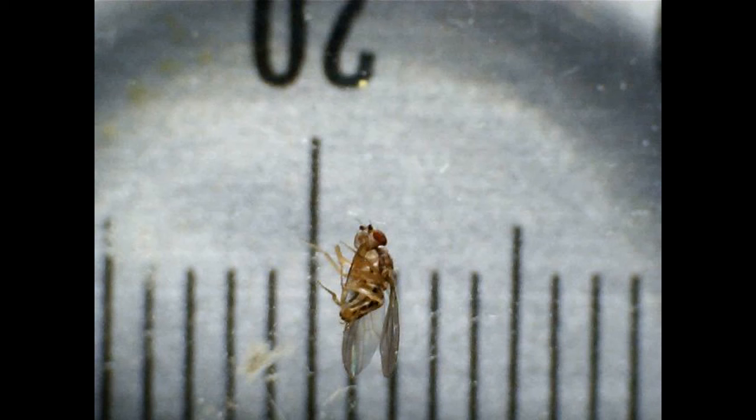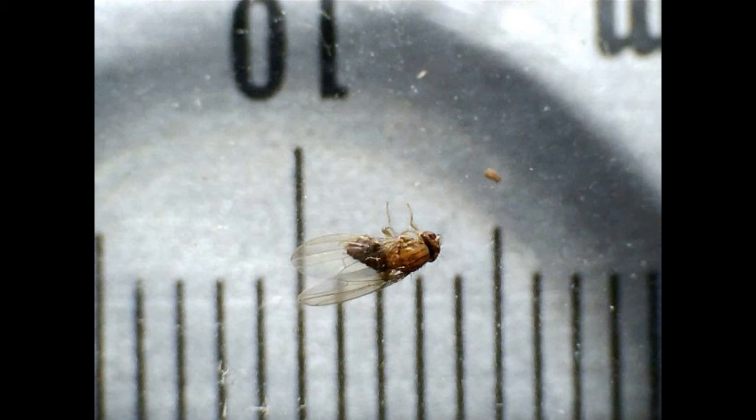No one really knows which insects pollinate mistletoe. It is thought that tiny wasps or fruit flies like these ones do the pollinating. They are only about 3mm in length.